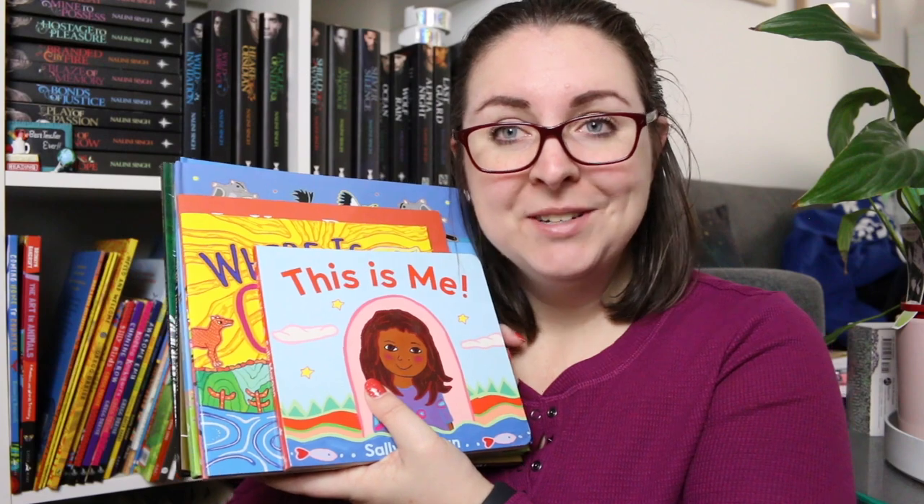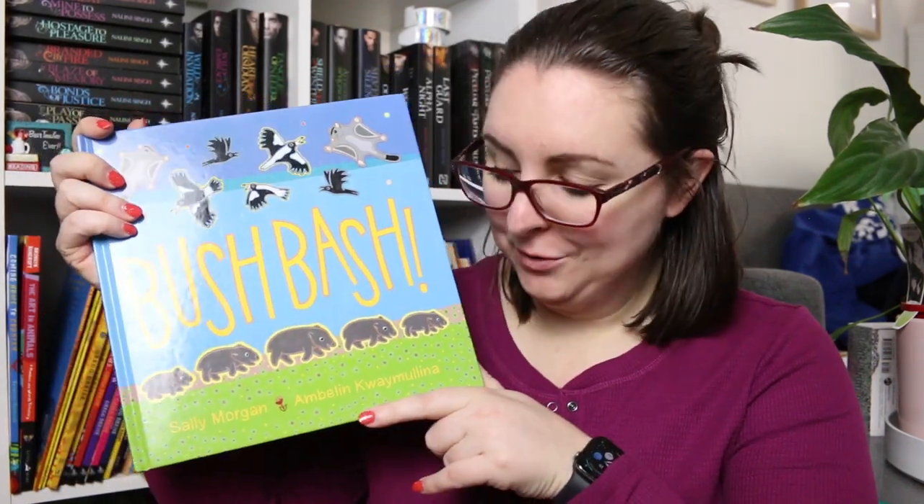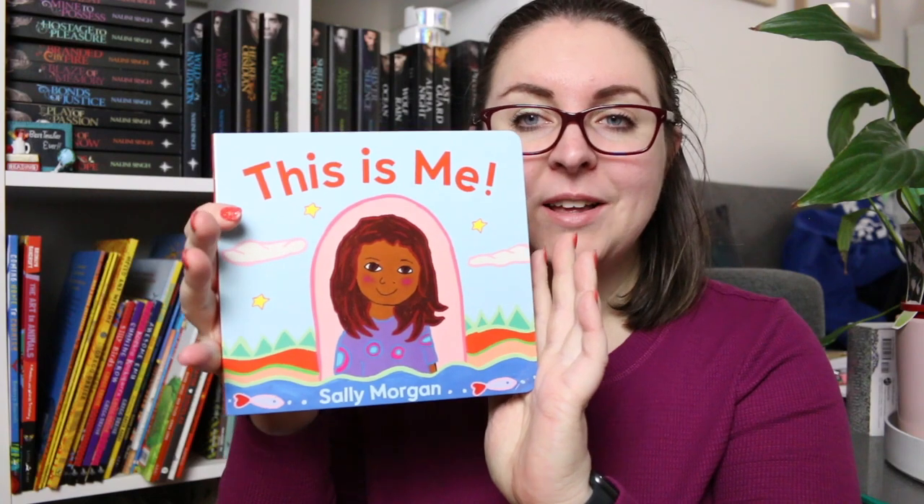I have some more Sally Morgan books: Thank You Rain, The River, Bush Bash (written with Amalyn Quay Mulliner), In Your Dreams (written with Bronwyn Bancroft), Where Is Galar, and This Is Me. All of Sally Morgan's books are gorgeous — along with Bronwyn Bancroft she's probably the author-illustrator I'm most familiar with from my own childhood, and now I've started my own collection of some of her newer works.